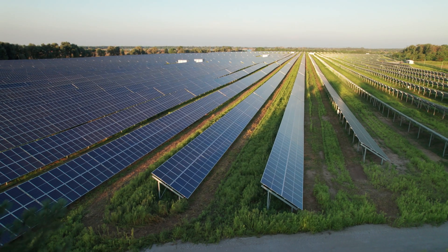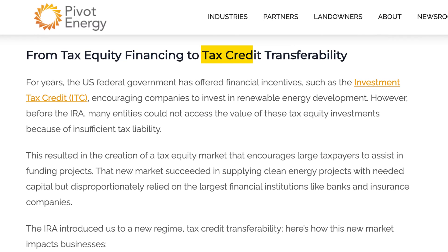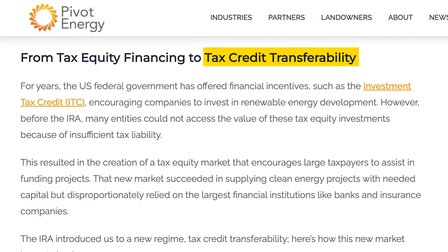Many large corporations are taking advantage of the new solar tax transferability laws to have a flexible option for improved liquidity. But how does it compare to traditional tax equity investing, and which one is the best for your company? Let's find out.